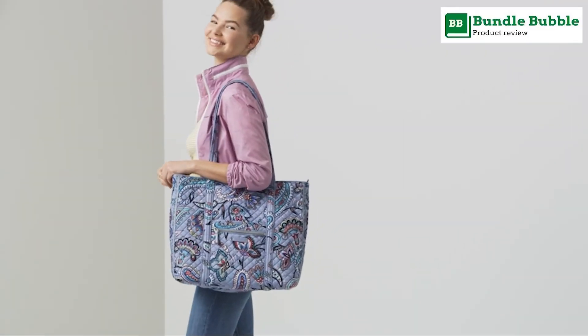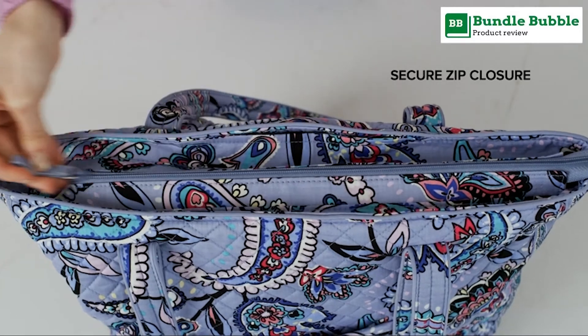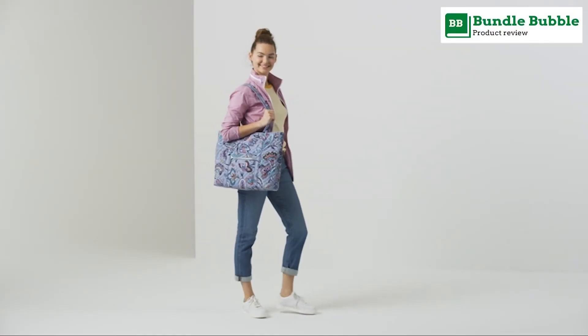Pack in style: with printed polyester lining and 6 slip interior pockets, keep your daily commute thoroughly organized with style all over. Toss in your lipstick and laptop and keep your protein bars separate from your pens.